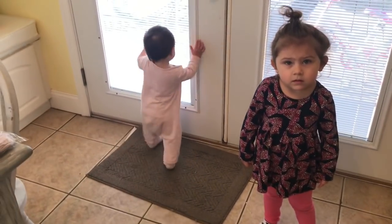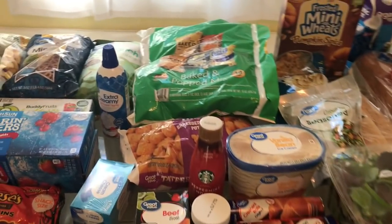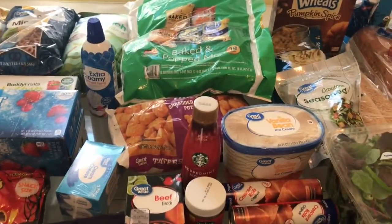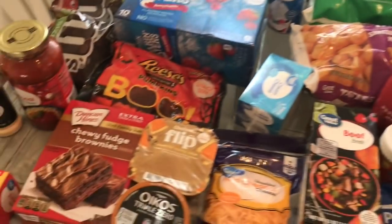I have two little helpers here today, so you might hear them, but it's alright — this is real life. I spent $98 and that was after the $10 rewards because you guys use my link, so thank you very much for that. I'll just start over here.